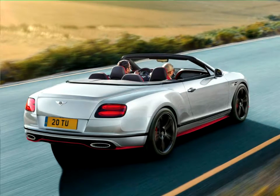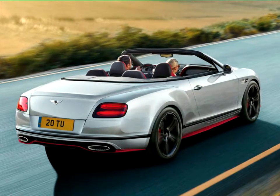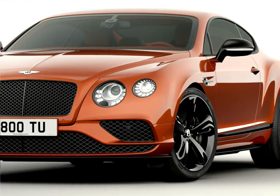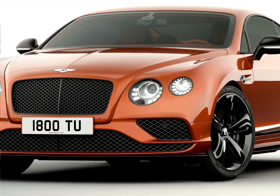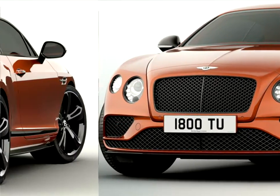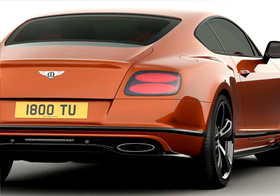All-black 21-inch 5-spoke directional wheels cover distinctive brake calipers, which can be specified in red or black finishes. To add a further unique and striking twist, the Black Edition also features contrast colors to the front splitter, side skirts, and rear diffuser in four different shades: Hallmark, Beluga, St. James Red, and a new shade, Cyber Yellow. Customers can also choose to color-match the door mirrors as a final exterior accent.